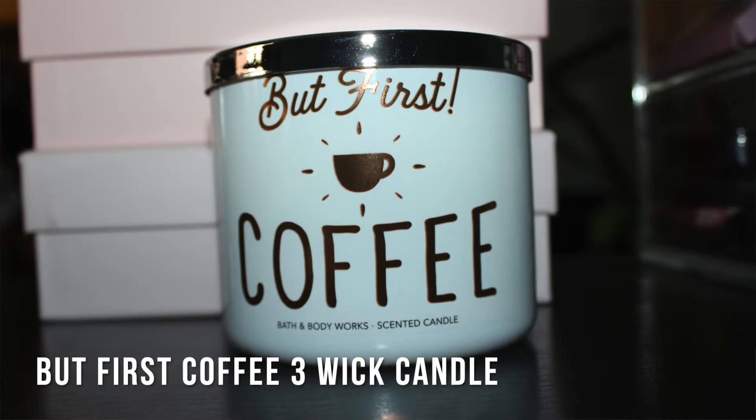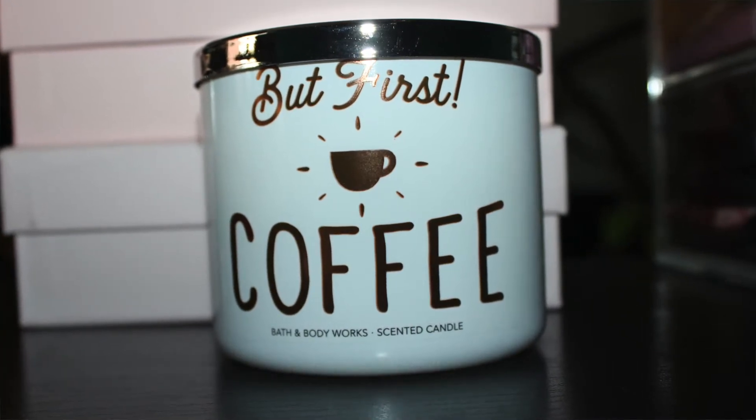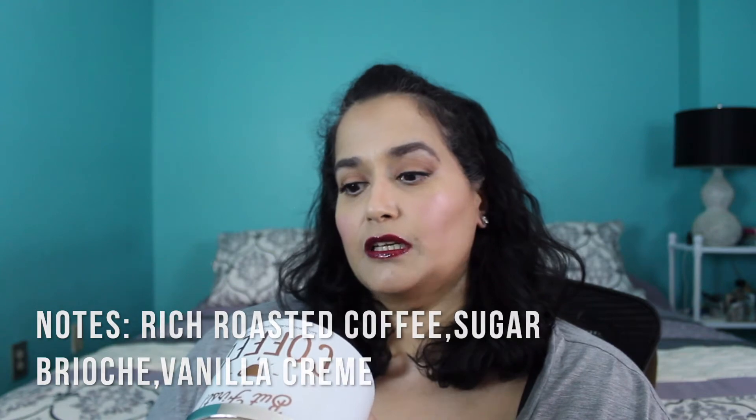I had to get this next one — it's called But First Coffee. If you guys don't know, I am an avid coffee drinker; I love coffee and drink it every day, though with the vertigo I can't drink it every day anymore. The scent notes on this one are rich roasted coffee, sugar brioche, and vanilla crème.